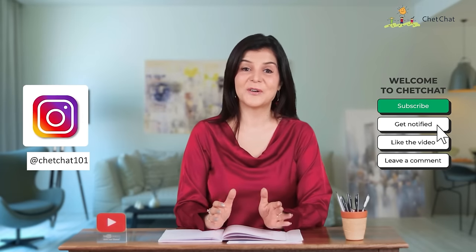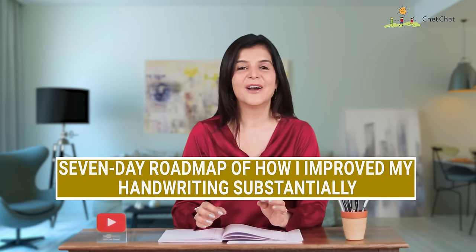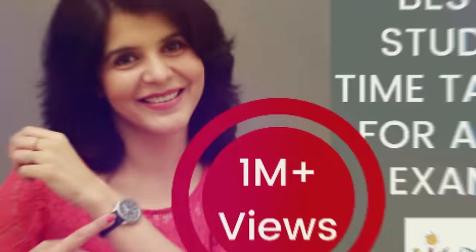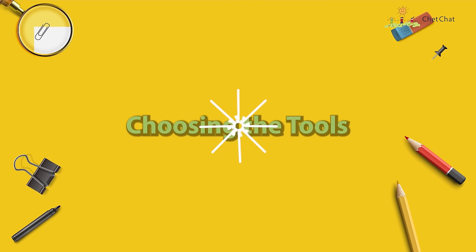Hey, in today's video I will show you a seven-day roadmap of how I improved my handwriting quite substantially. Hey everyone, this is Chetna and you're watching Chat Chat. Grab a pen and a paper and try out some of the stuff that I'm going to show you.